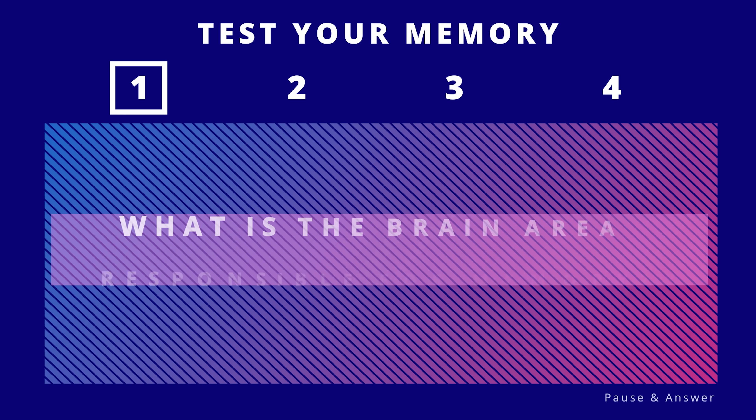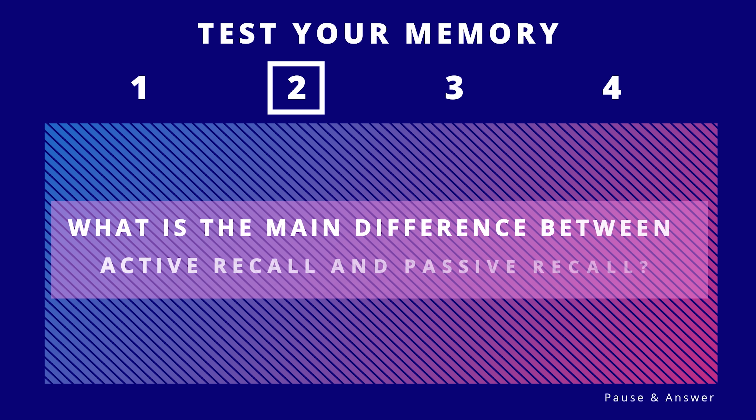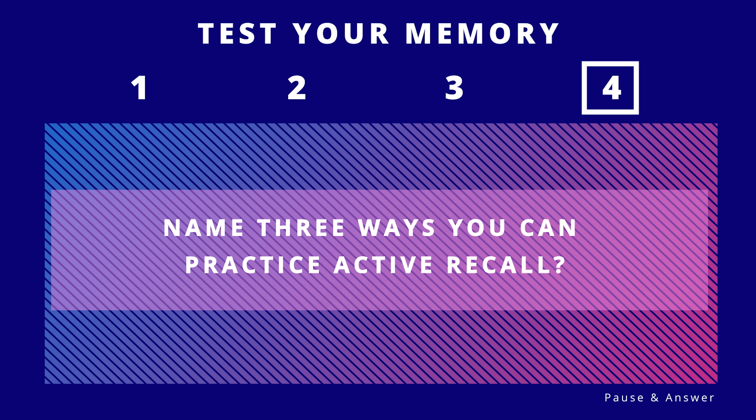If you watched until this moment, it's time for the challenge. I'll ask some questions from this video — don't look at your notes, try to recall them from memory, and realize how ineffective passive learning is. You can find the answers in the description.